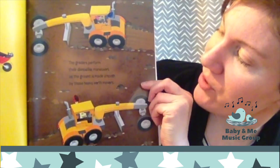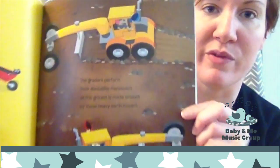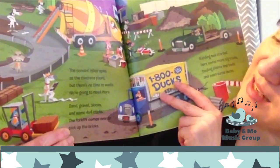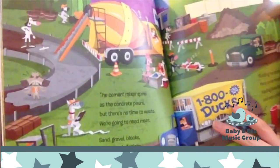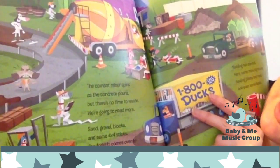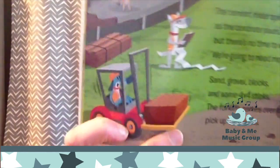The graders perform their dance-like maneuvers as the ground is made smooth by these heavy earth movers. See the graders? They're smoothing out the ground. I wonder what they're making. The cement mixer spins as the concrete pours. But there's no time to waste. We're going to need more. You see that cement truck over there? Sand, gravel, blocks, and some 4x4 sticks. The forklift comes over to pick up the bricks. There's a forklift over here.